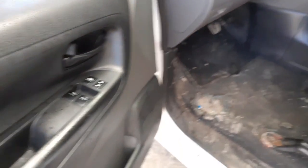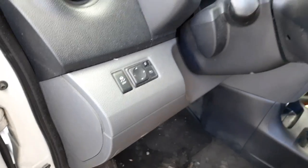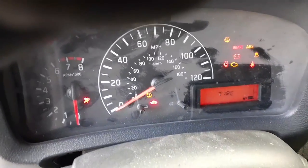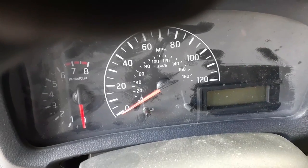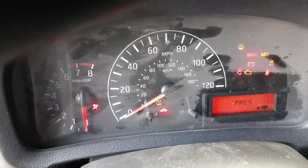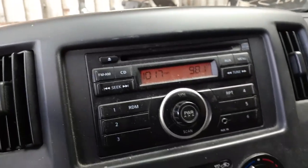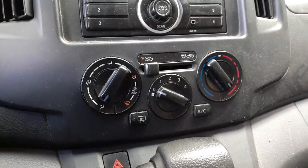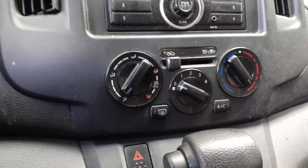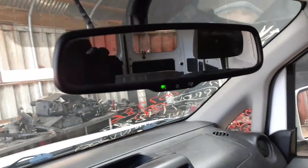Here's your window switches — dual automatic, traction control, power mirrors. There's the speedo. It's all there: tach, trip gauges, everything else. Radio is all fine, no problem.